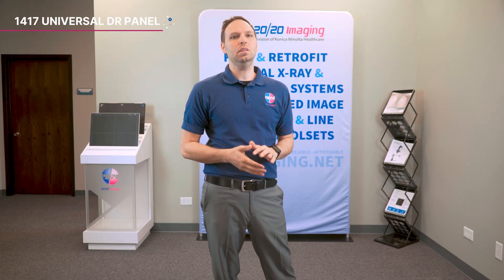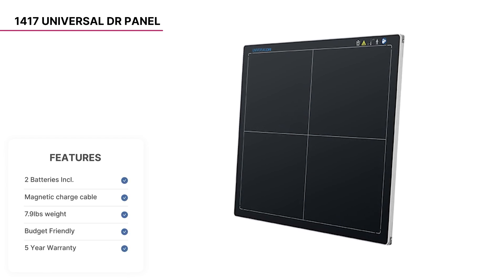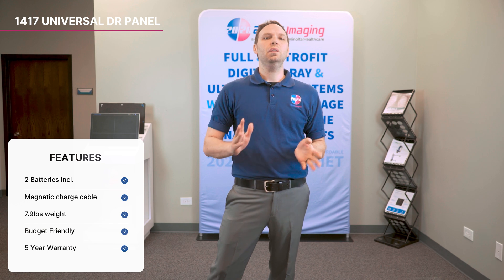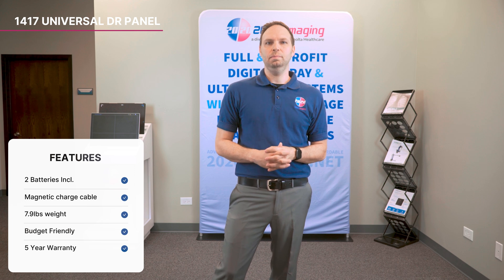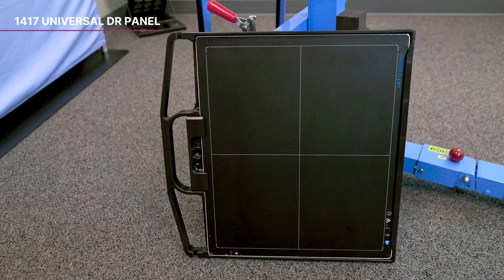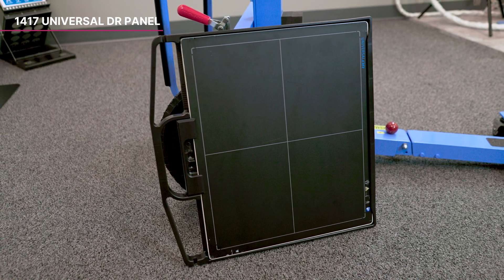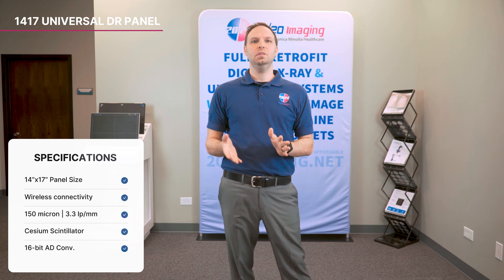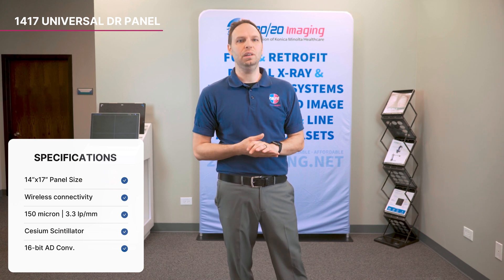If you're working on a tighter budget, the wireless 14x17 Universal DR panel is an excellent choice. It includes two lithium-ion batteries, allowing for quick swaps when needed, and a charging dock for convenience. The panel can be charged while in use with a magnetic charging cable, ensuring uninterrupted operation. Featuring a 14x17 imaging area with a cesium scintillator, it offers wireless connectivity and weighs just 7.93 pounds. With a resolution of 150 microns and 3.3 line pairs per millimeter combined with 16-bit AD conversion, it delivers precise and clear images. Backed by a 5-year warranty, the Universal DR panel is built for reliability and performance.